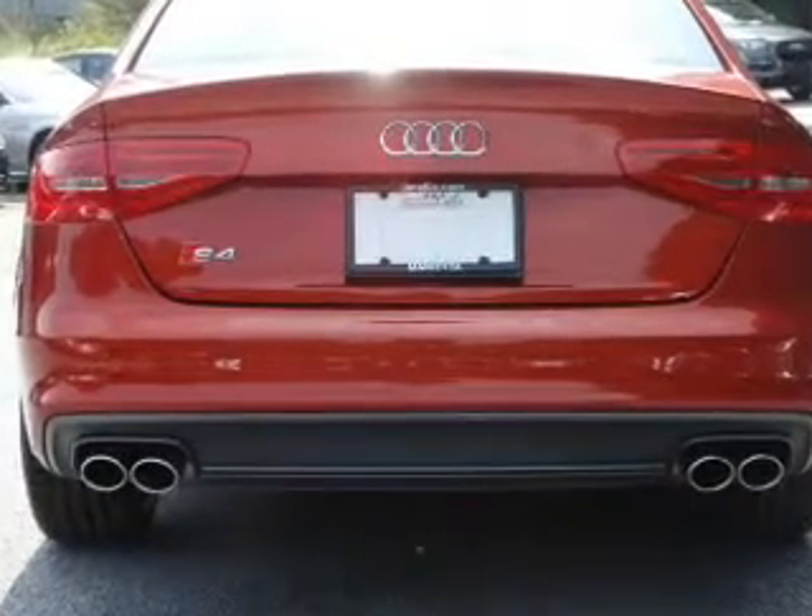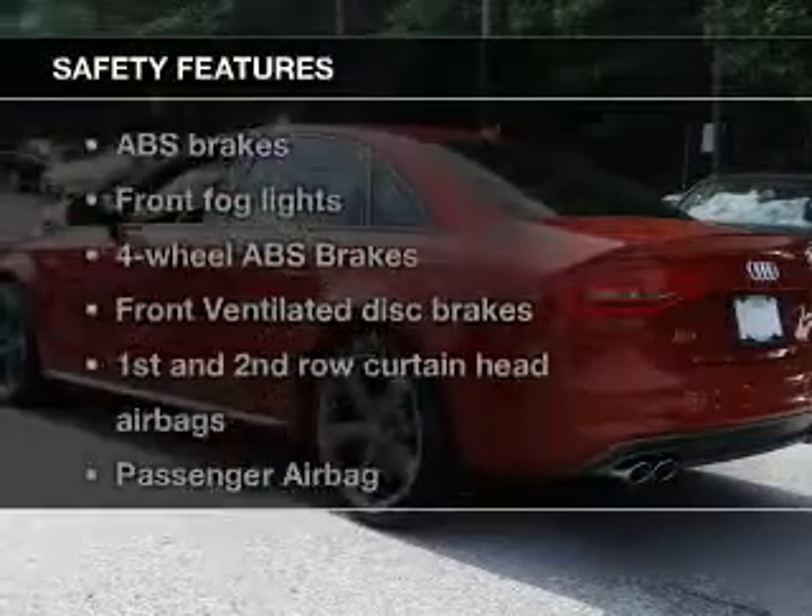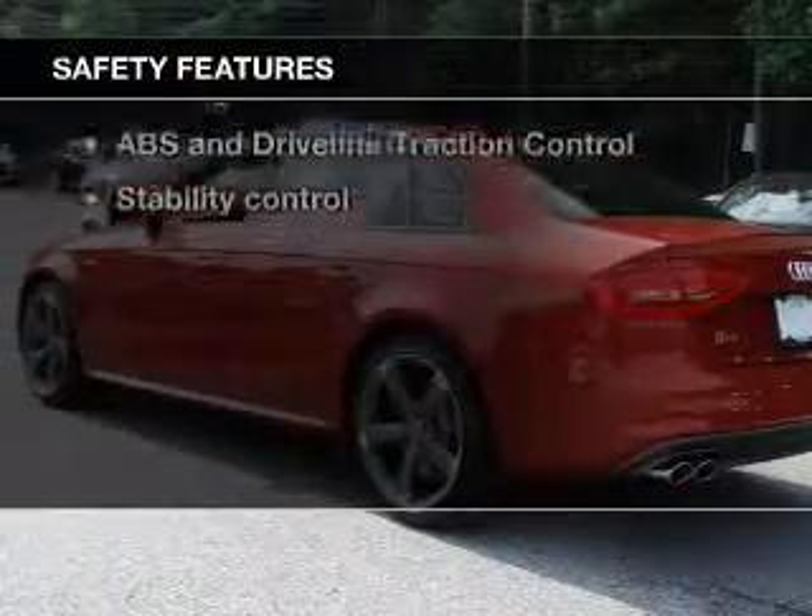Bluetooth wireless. And AM FM stereo with a CD player. And for your peace of mind, the following safety equipment is included.